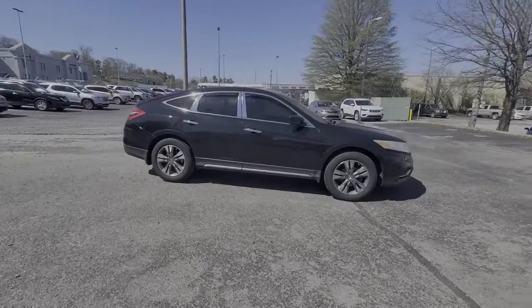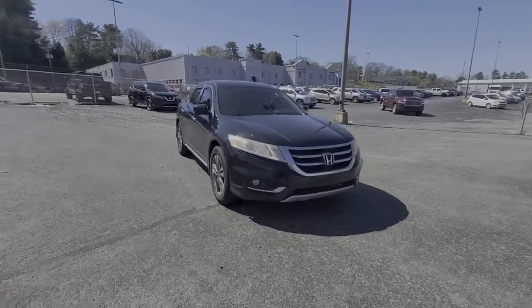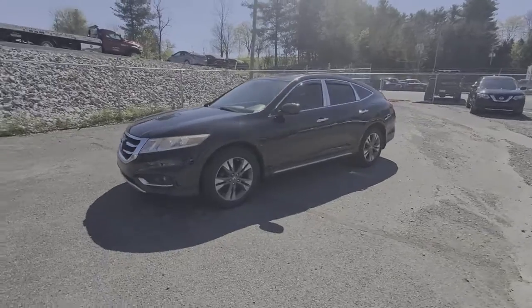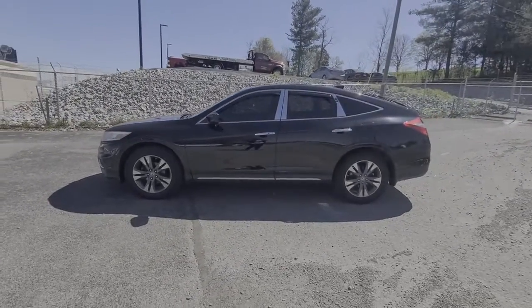These are just some of the great options this vehicle comes with: keyless entry, heated driver's seat, premium sound system, fog lamps, heated mirrors, iPod and MP3 input, backup camera, power passenger seat, satellite radio, and sunroof.